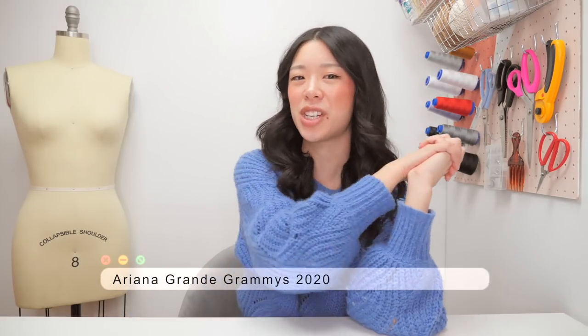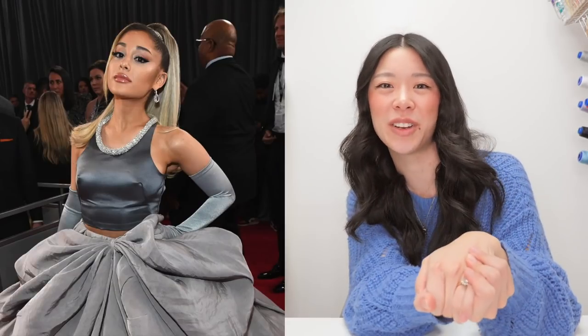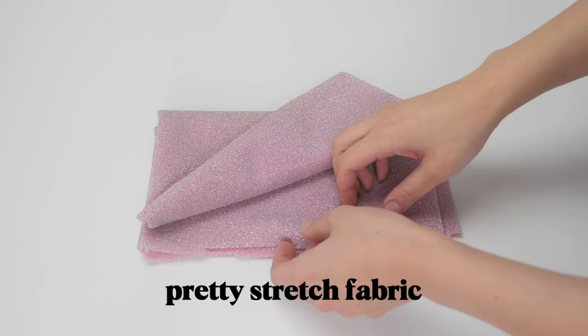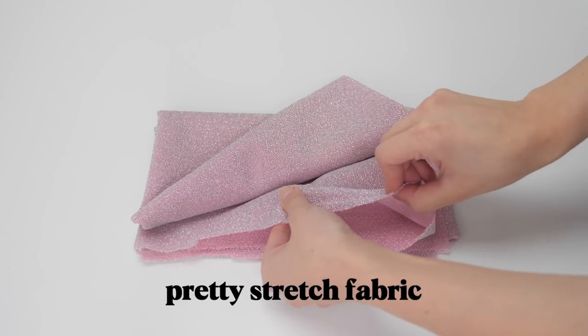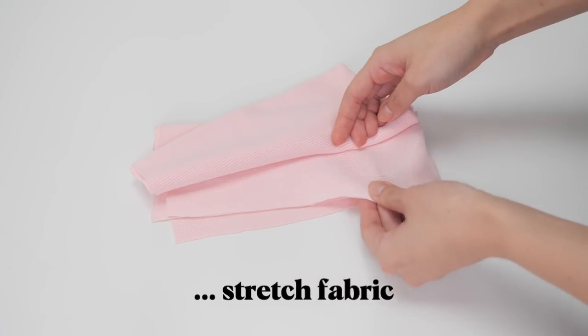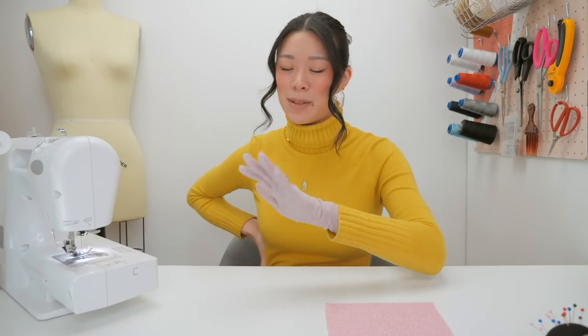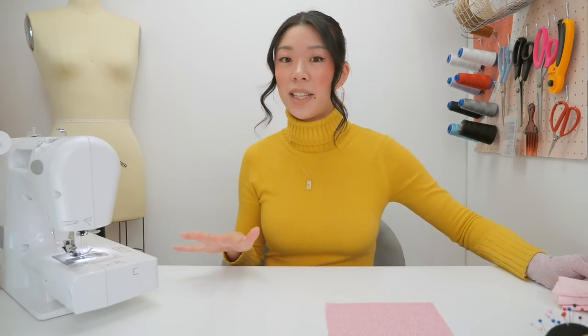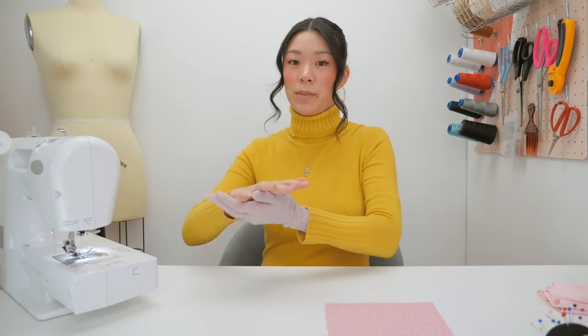To finish, I wanted to shine a light on how Ariana Grande wore three different dresses to the Grammys, but all three of them were paired with opera gloves. Just a warning — in this section I will sometimes call them elbow length gloves, so please forgive me if you're a stickler for glove terminology. For this one, the shortest supplies list of all: you will need pretty stretch fabric and not-as-pretty stretch fabric. I asked my assistant to make one glove as a test run, and now I'm going to show you how it got done.